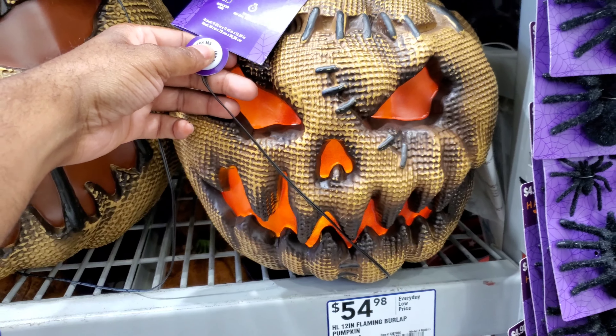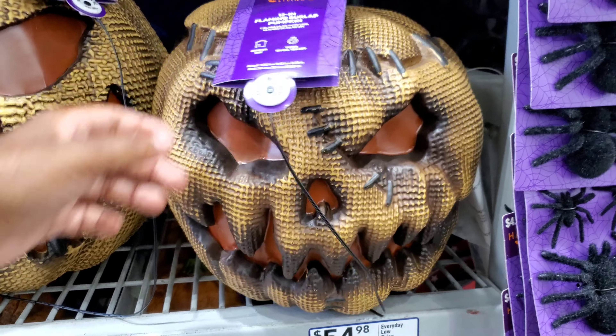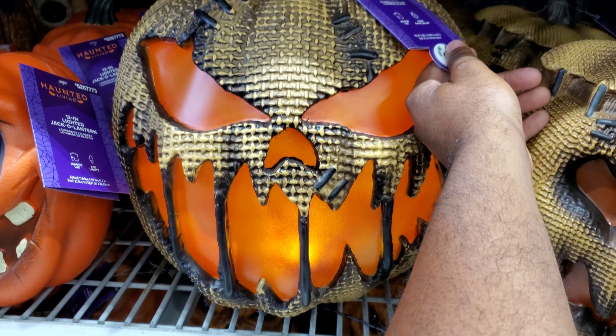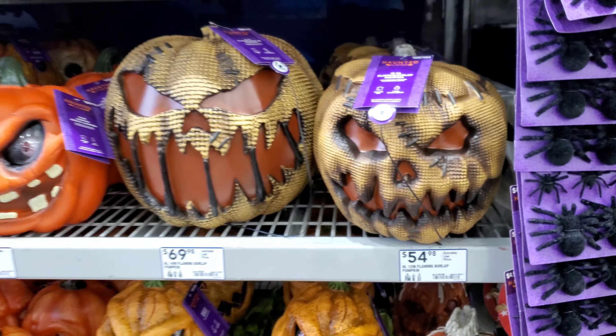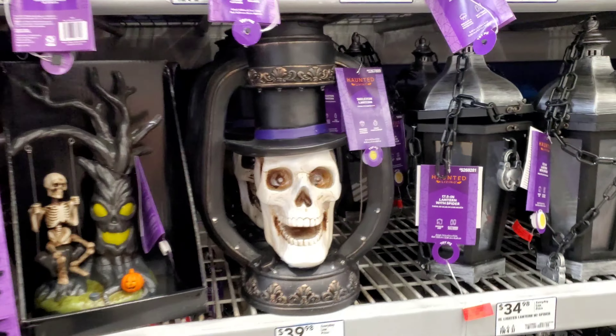And then we got these little cutesy characters. Isn't that a nice little Halloween display here? I like that skeleton with the guitar. We got this guy here up top, but they don't have a button to turn them on.